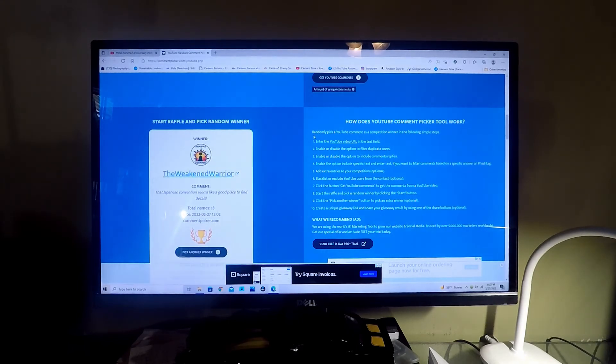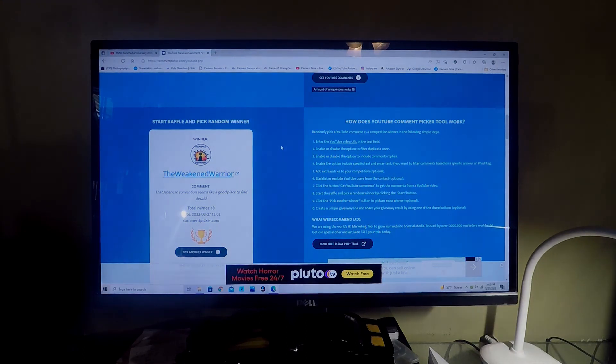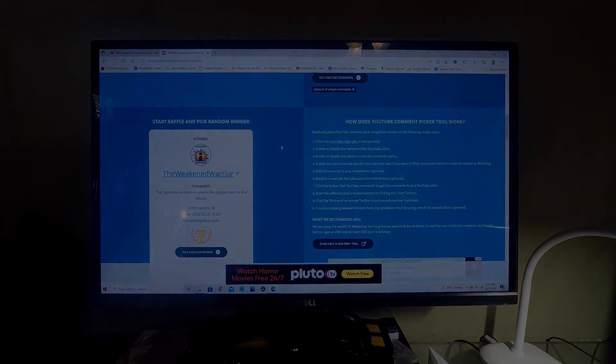The Weekend Warrior! Would you look at that — there it is. That Japanese Convention seems like a good place to find decals. You bet it is — they have so many wonderful designs and everything. But Weekend Warrior, you have till Tuesday night, again 8pm Eastern, that's my time, to claim the prize. Congratulations, brother, and I hope you claim it. If not, I'll have to move on. I hope you enjoy. Until next time everybody, thank you so very much for watching. We'll see you in the next video.